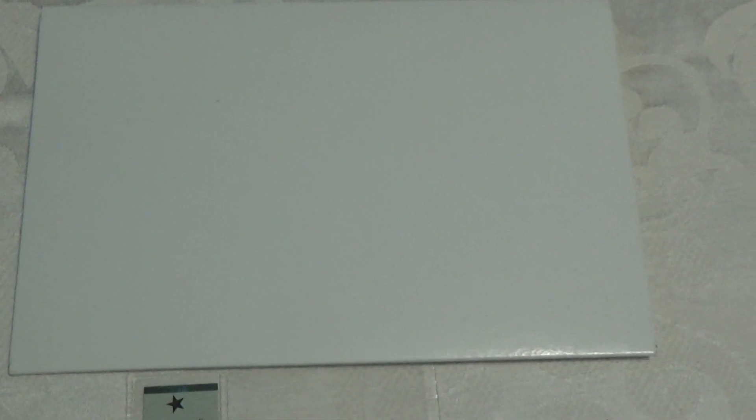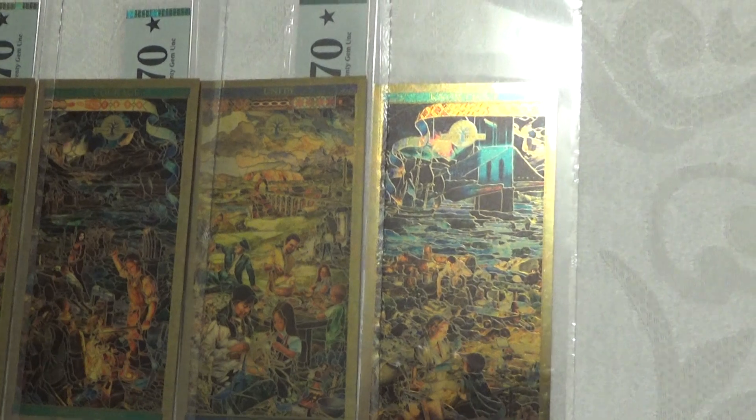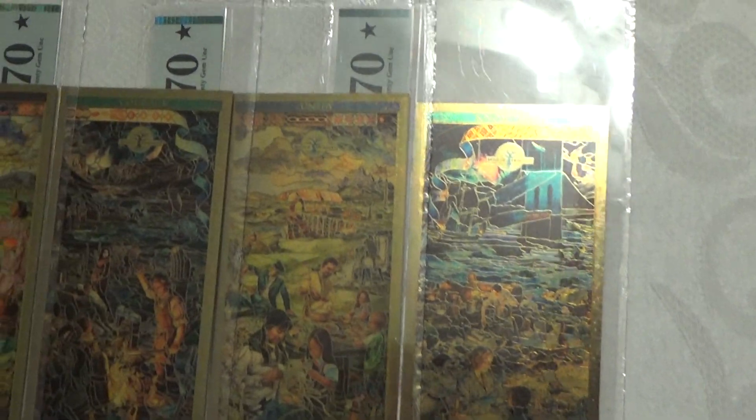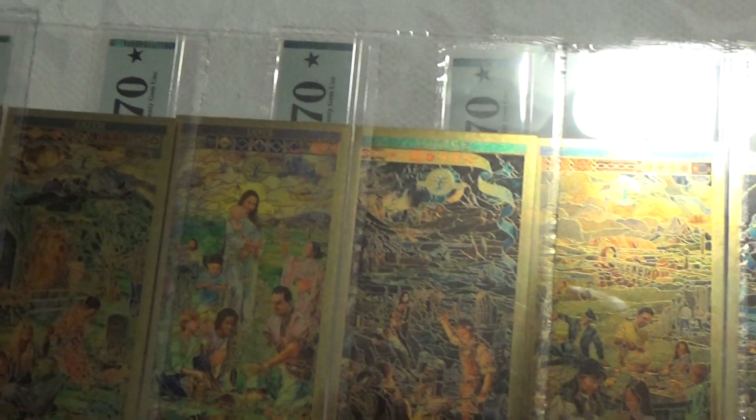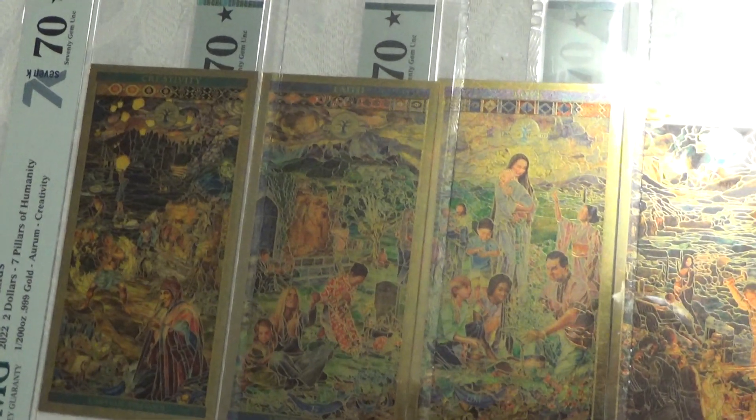When you receive it, it comes in one of these rigid mailers, which comes inside of a FedEx envelope from 7K. And here are the remaining 6 out of the 7: we have Knowledge, Unity, Courage, Love, Faith, and Creativity.